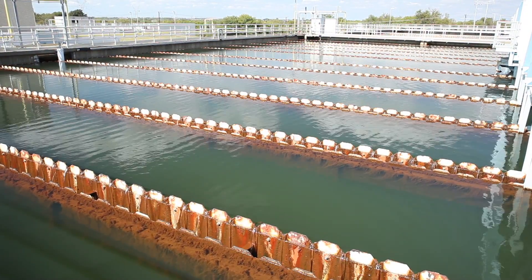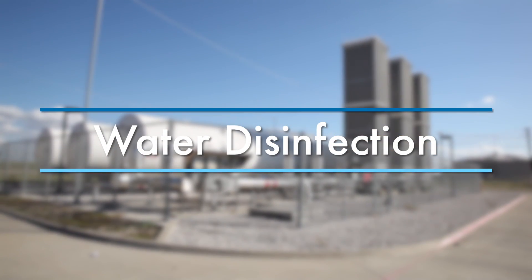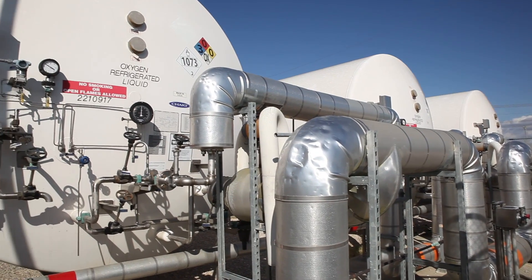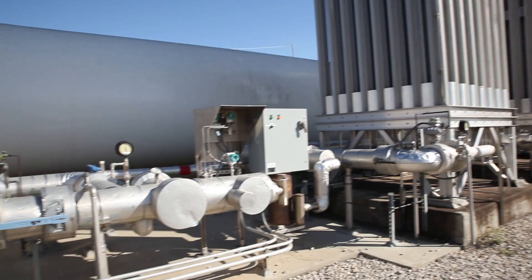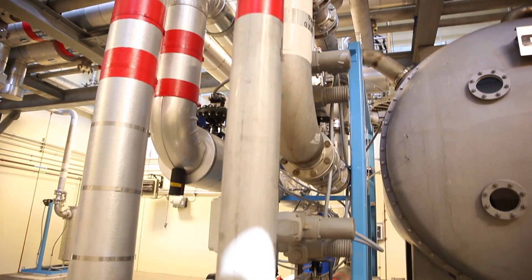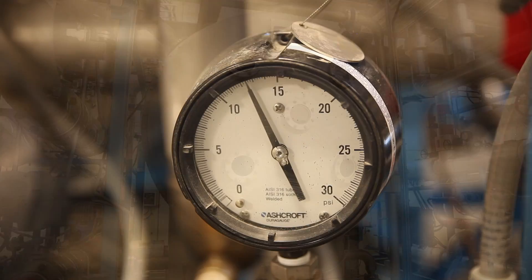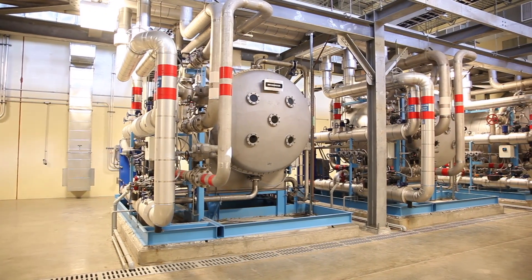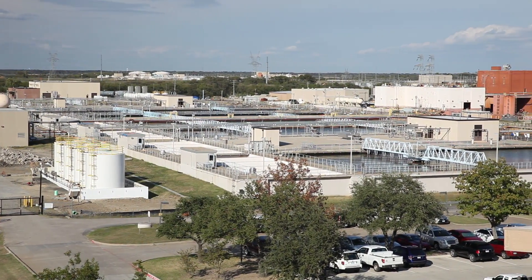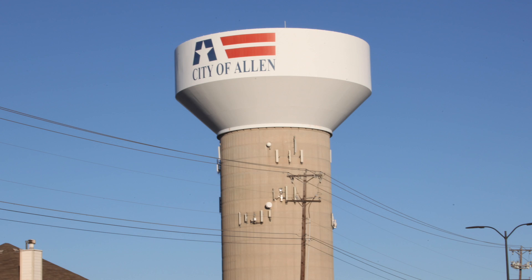The clarified water then undergoes a two-step disinfection process, necessary to ensure the water is safe to drink. The water first undergoes ozone treatment. The district operates the largest ozone treatment facility in Texas and one of the largest in the U.S. The process begins by converting liquid oxygen into gas, which is electrically charged to create ozone. The ozone is injected into the water, zapping and killing any bacteria and viruses — it's 100 times more powerful than chlorine and greatly improves the taste and smell of the water. Chlorine is then added as a secondary disinfection step to maintain water quality as it travels long distances through pipes to members' storage tanks and on to homes and businesses.